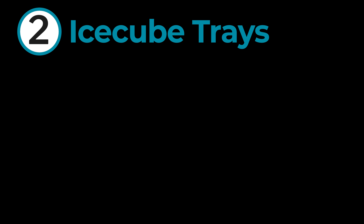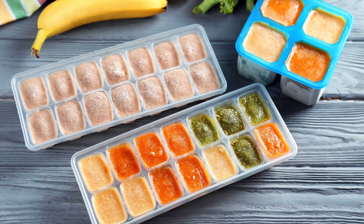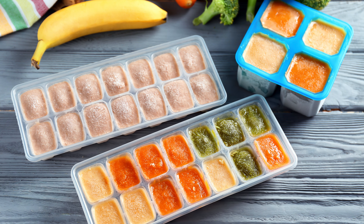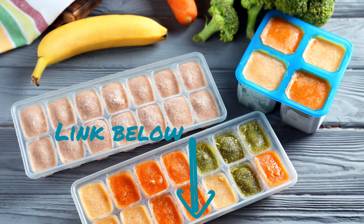Number two: ice cube trays. A great plan is to make up enough of the pumpkin and green mix to solve the problem right now, and then pop the remainder into an ice cube tray or two. This way you'll have your poonami fix on hand whenever the next time it strikes. We've got a link below for a video that goes into this in more detail.